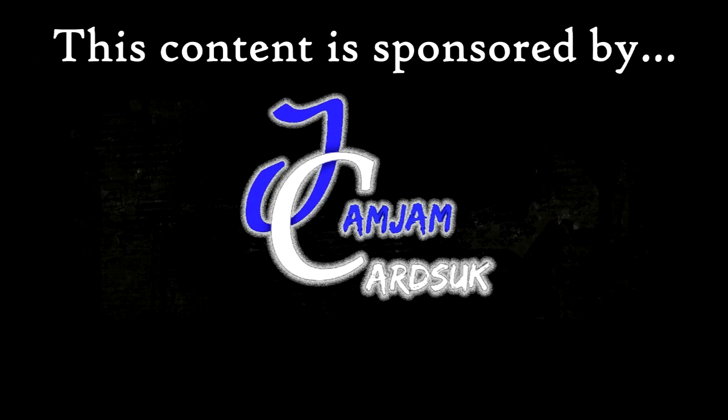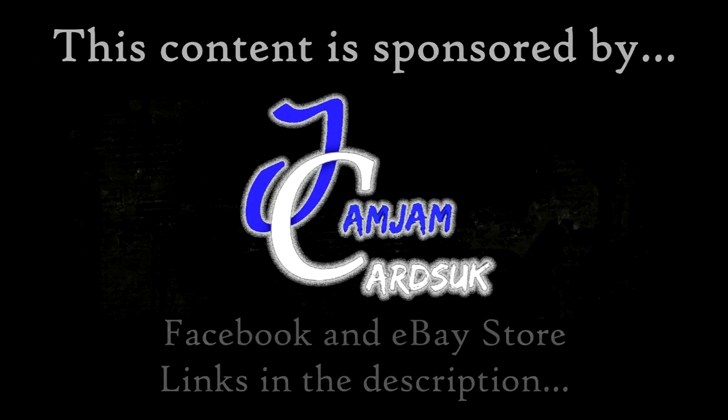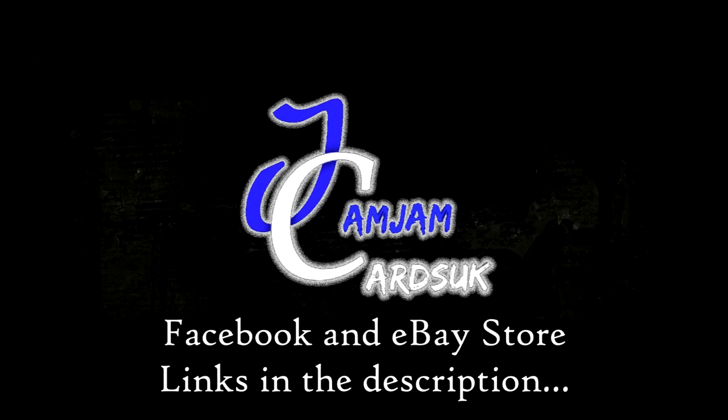This content is brought to you in association with Jam Jam Cards UK. You can find the links to the eBay store and the Facebook page in the description.